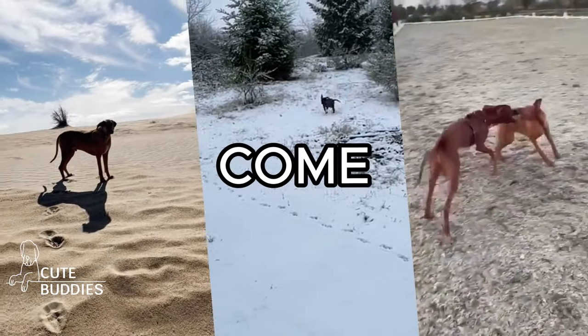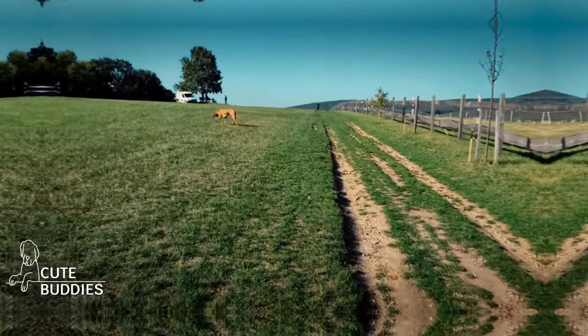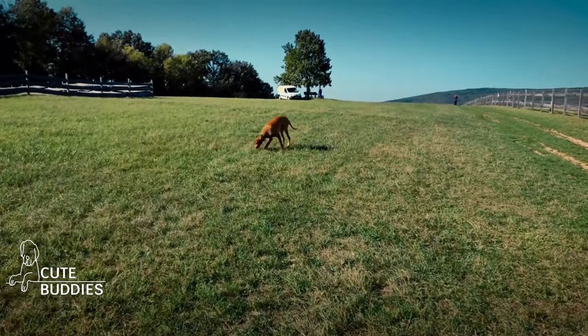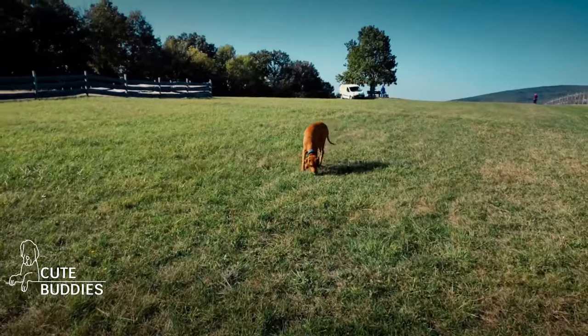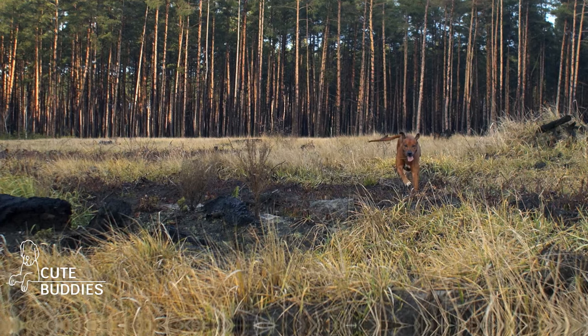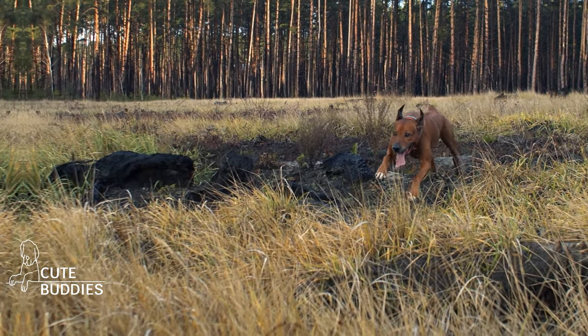The COME command is crucial, especially during outdoor adventures. Start in a quiet environment. With a treat in hand, crouch down to their level and excitedly call them. Say come, and when they do, it's treat and praise time. This command is not just about obedience. It's about safety.